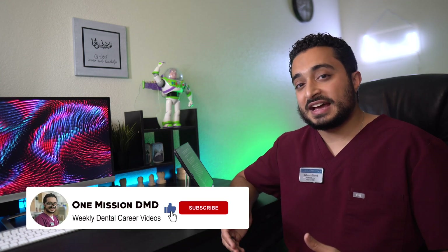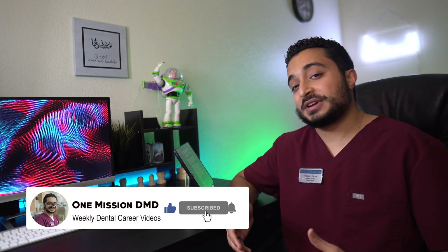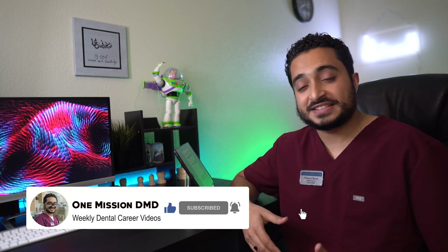My name is Deham Saoud and I'm a fourth year dental student at ATSU ASDO, aiming to help aspiring dental students and together learn about all things dentistry. This is my first video as a fourth year dental student and I'm really excited for everything we're going to have on the channel. There's going to be new content, new styles of vlogging, especially with the new rotations that we have in the fourth year.